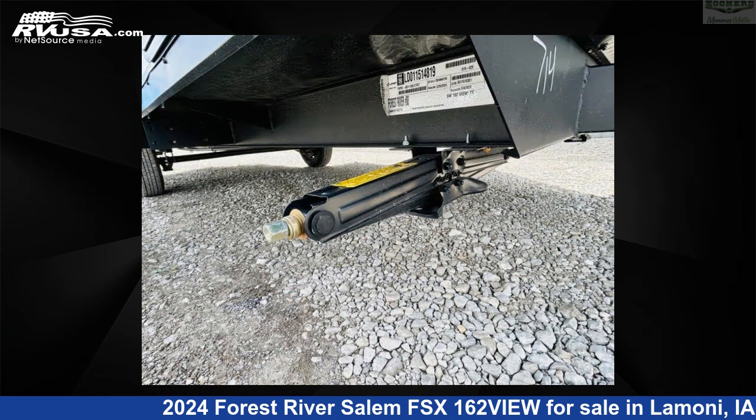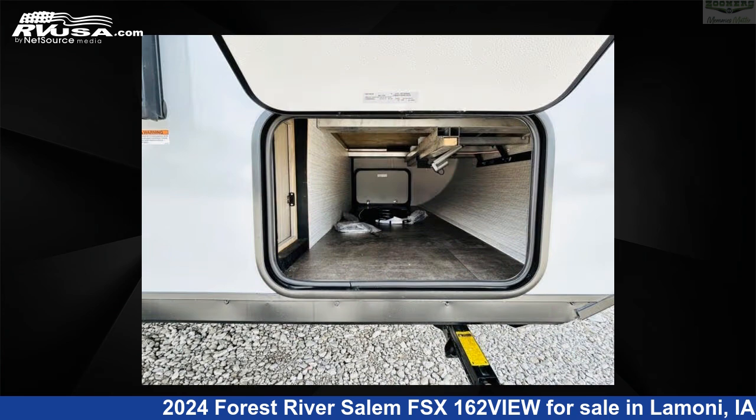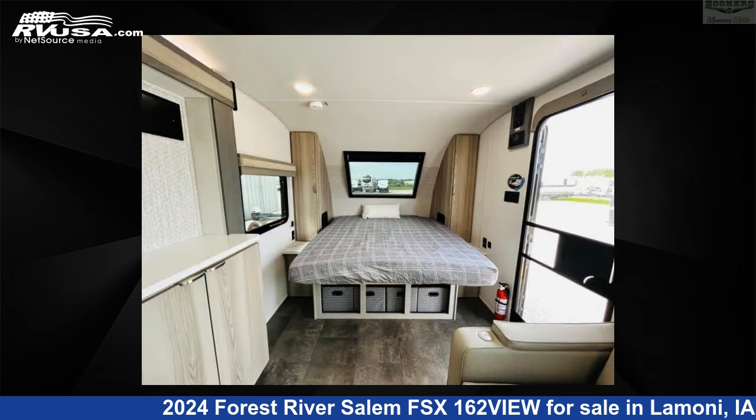This new Forest River is 23 feet 0 inches in length and features sleeps 4, slide out, and 39 gallons fresh water capacity. The floor plan layout of this travel trailer features a bunkhouse and front bedroom.